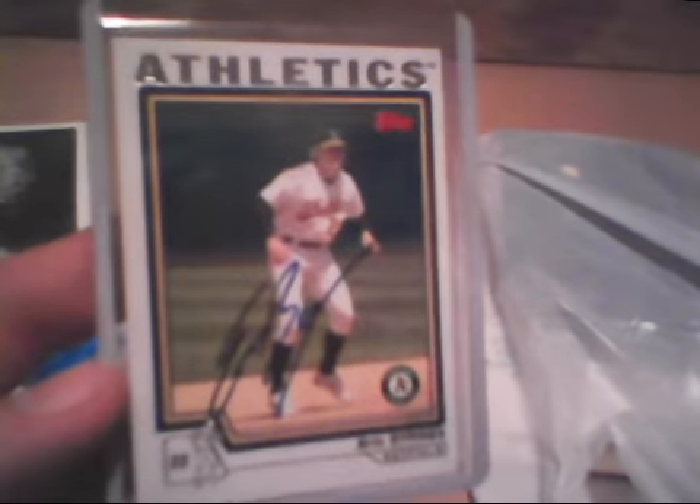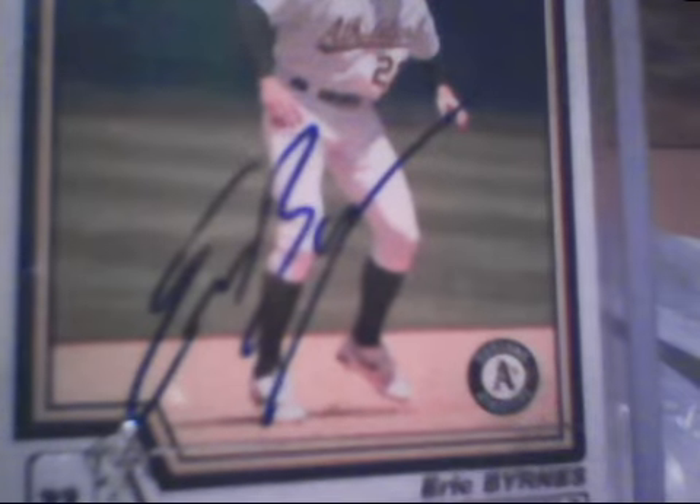Alright, we'll do this piece of mail. This is former Oakland Athletics player Eric Burns — I believe he has retired from baseball. The signature was received in person. Pretty cool. That's for sale or trade if anybody is interested.